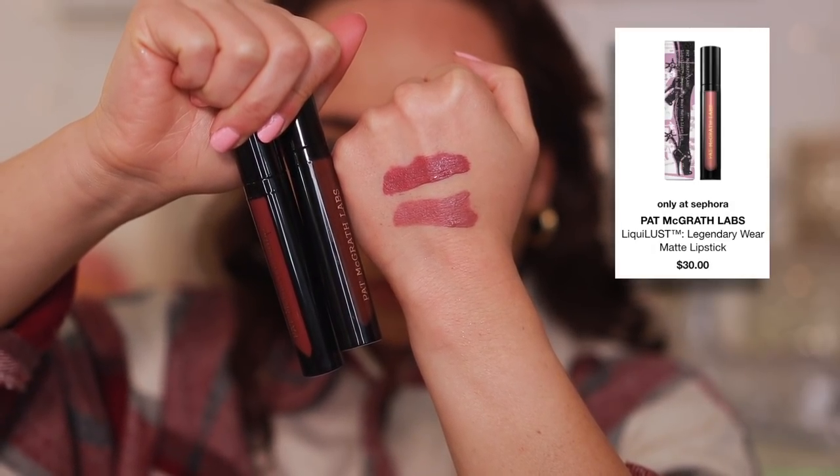The Pat McGrath Labs Liquid Lipsticks are also a disappointment. The formula is so extremely thin that it emphasizes every single line on your lips. If you don't have smooth lips, stay away — it really emphasizes lines. They're uncomfortable and drying. I do love the colors Pat McGrath came out with, but I just cannot get over how wrinkly my lips look when I use this. There are so much better formulas out there.